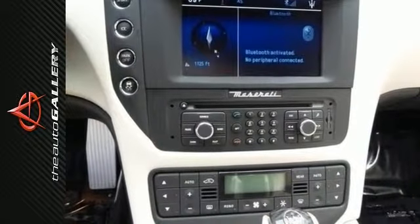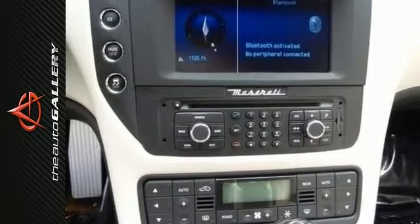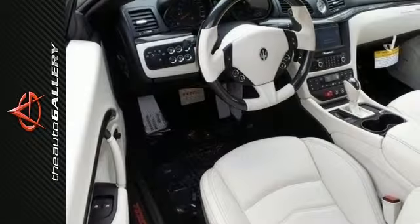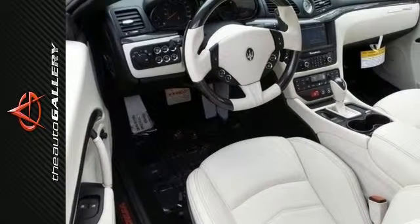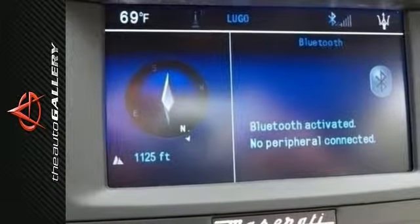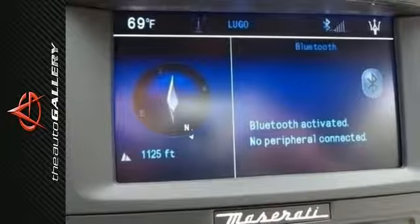It features the 20-inch MC design matte graphite alloy wheels, and is fitted with the following optional equipment: the interior carbon package with the Evolution 1 Carbon Fiber Center Console and MC Design Door Entry, and the interior carbon package with the Evolution 2 Carbon Fiber Instrument Panel Fascia and Carbon Fiber Paddle Shifters.